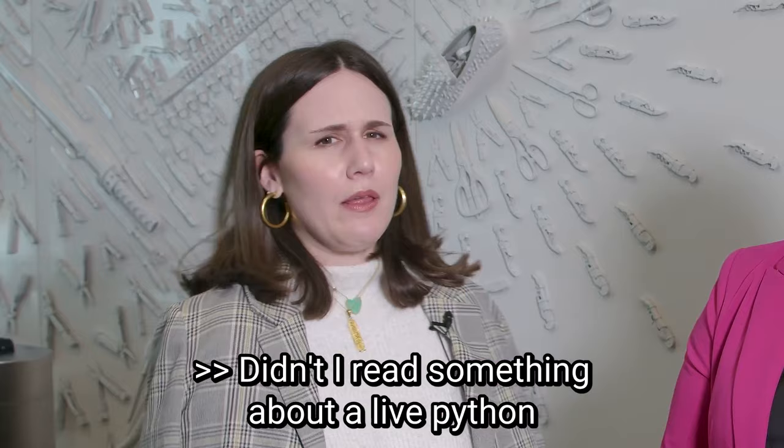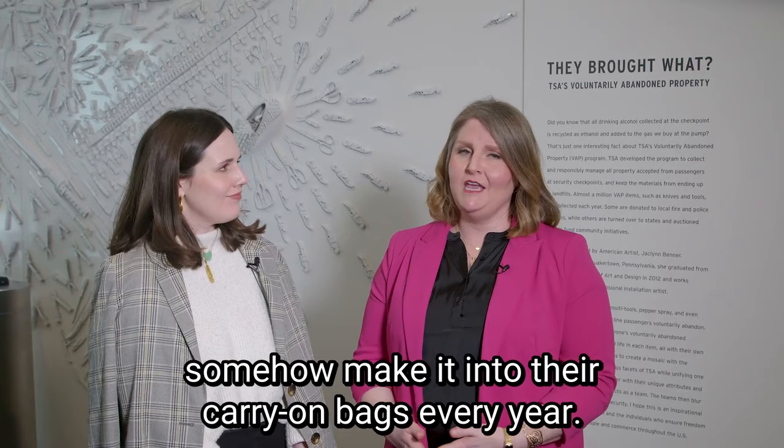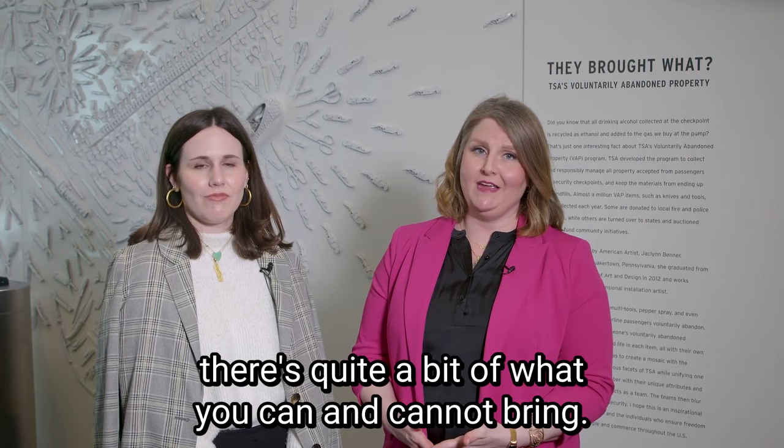Didn't I read something about a live python and a computer hard drive, or a hundred or so live eels in someone's luggage bag? Yes, and several people's cats somehow make it into their carry-on bags every year, but no animals today. Much like the wall behind me, there's quite a bit of what you can and cannot bring. Let's take a look at some of the can-nots.